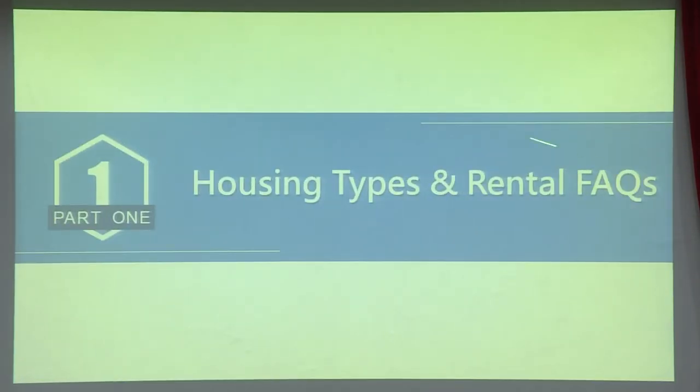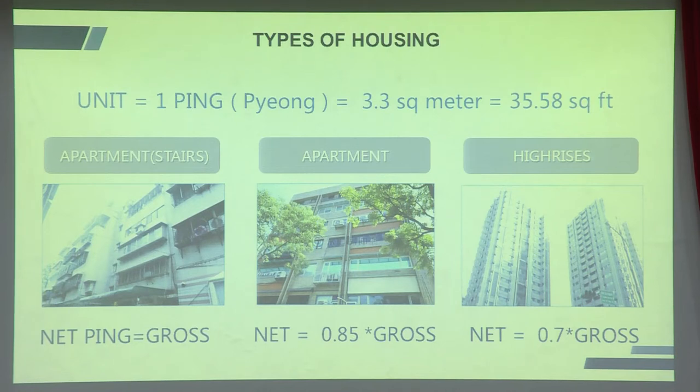Let's get started with housing types in Taipei. This part is solely focused on individual houses. Basically, like all major international cities, the normal rentals are apartments with stairs, then there are mediocre apartments with elevators, and obviously there are the high-rises. In Taiwan we use the 'ping' — that's about 3.3 square meters or 35.58 square feet. For apartments with stairs, the listing ping is what you get, so if you see 30 ping you get 30 ping inside.